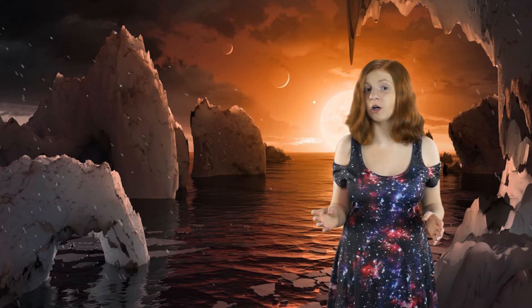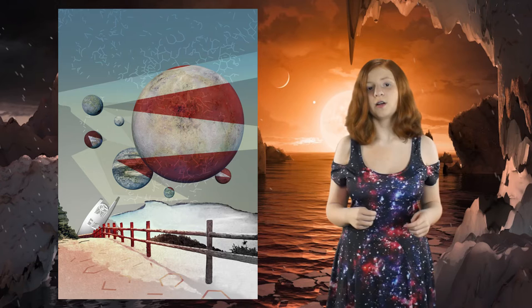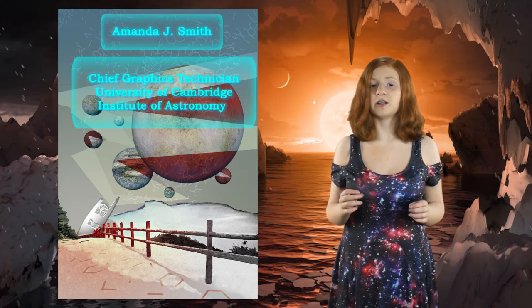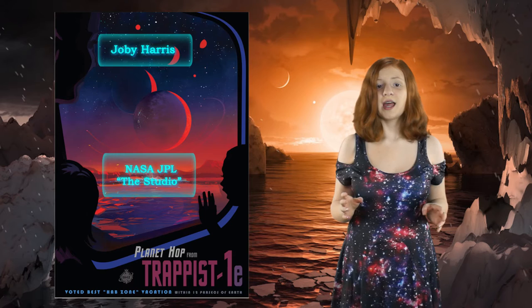But they weren't the only artists to have stuff on this website. There are posters too that compare TRAPPIST-1 to our solar system — they are great learning tools. Most of these posters were made by Amanda J. Smith, the chief graphics technician at the Institute of Astronomy in Cambridge. The NASA poster was made by Joby Harris, one of the designers at JPL's The Studio, where they imagine what the future could be and draw or talk about it to help engineers and designers and keep the public motivated.